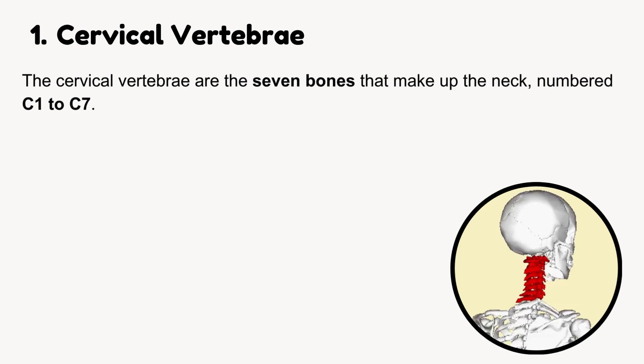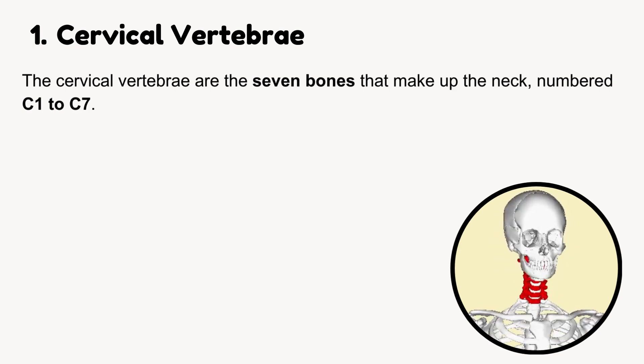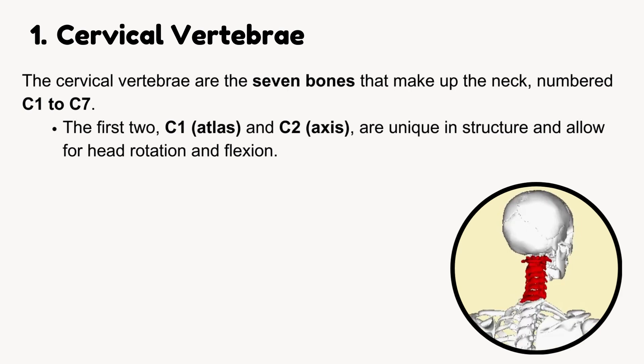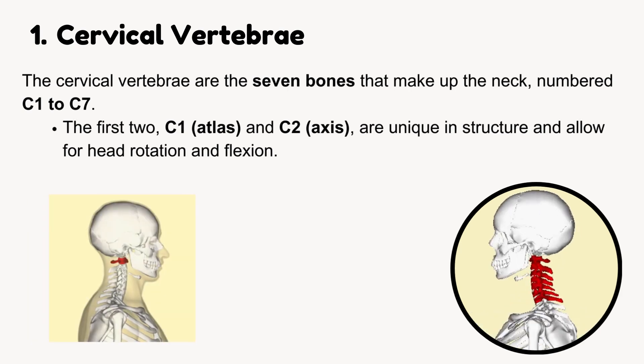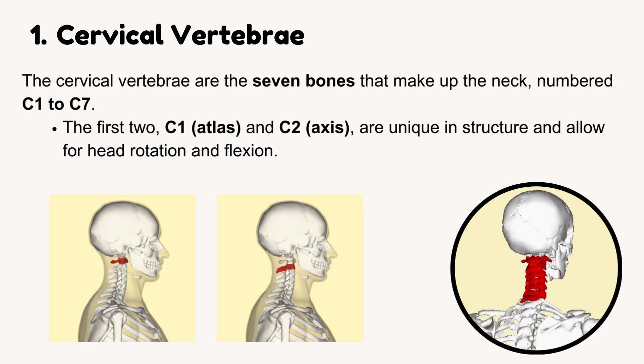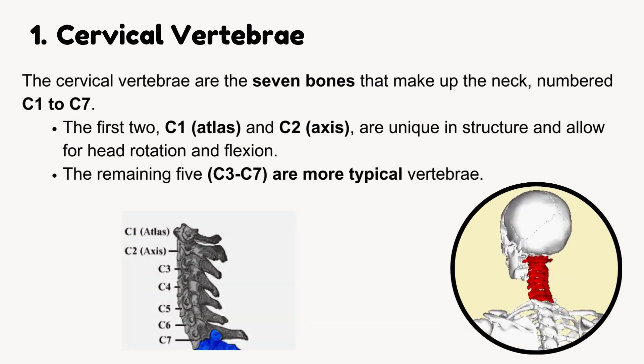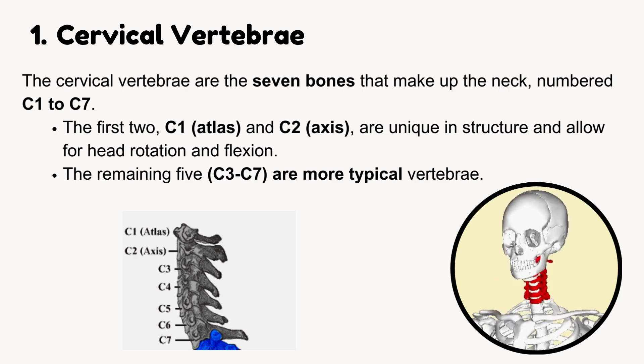Cervical vertebrae are the seven bones that make up the neck, numbered C1 to C7. The first two, C1 (atlas) and C2 (axis), are unique in structure and allow for head rotation and flexion. The remaining five, C3 to C7, are more typical vertebrae.